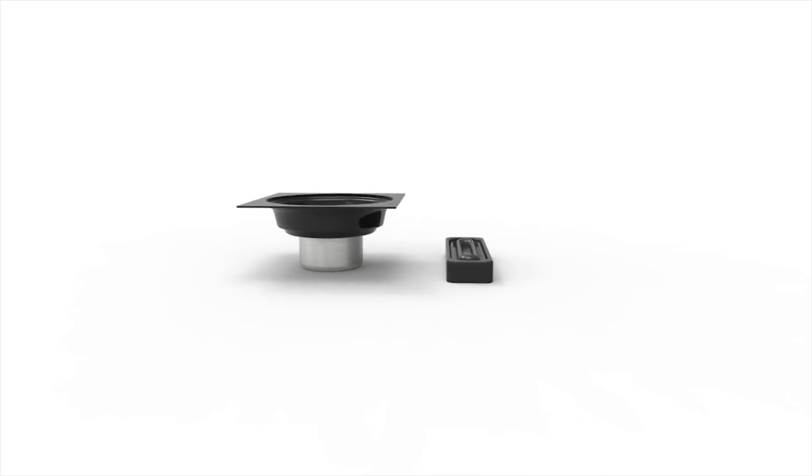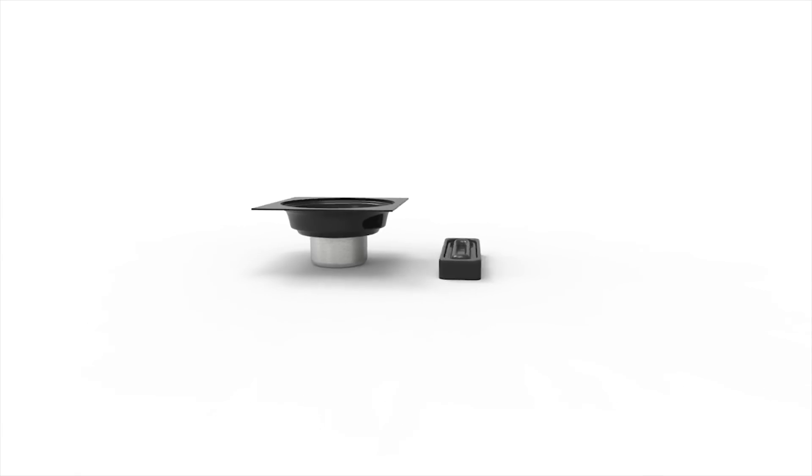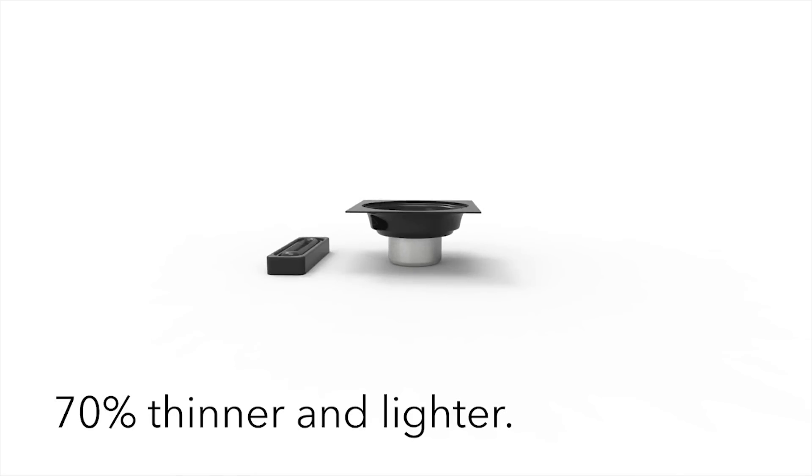Resonado is a tech company that was founded last year and what we introduced is a reinvention of the speaker. If you've ever noticed the shape of a volume icon, you'll notice it's in a traditional cone-shaped structure. But what Resonado has done is created technology that reinvents the physical structure of the speaker, allowing it to be 70% thinner and lighter, 40% more energy efficient, with structural flexibility and the ability to be made into any shape and any size.